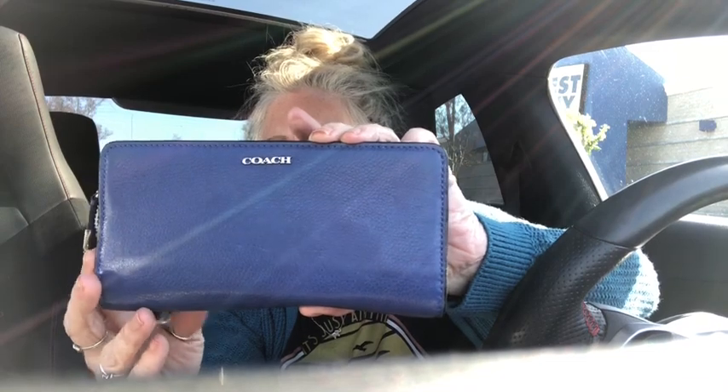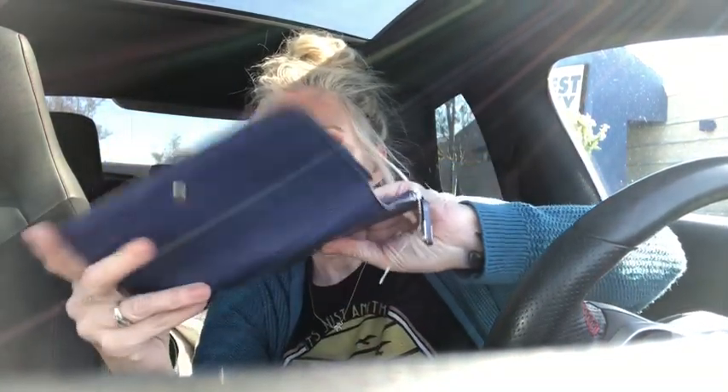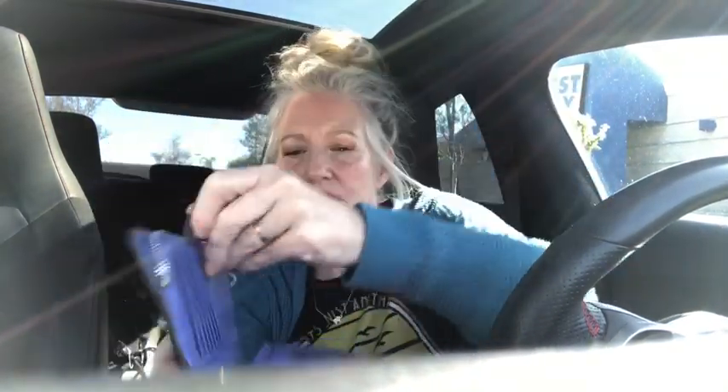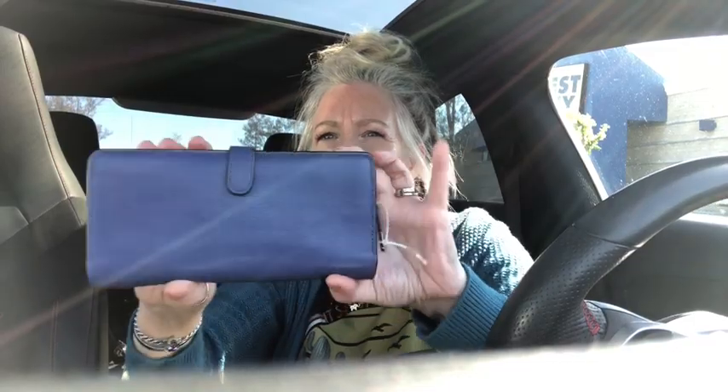Beautiful Coach wallet — silver hardware, brand new condition. Zip top closure up here. I may keep this one to go with my new Loungefly backpack because it would go super cute with it. Brand new, still has the little foam on the inside of the zipper pocket. Cobalt blue leather — gorgeous.